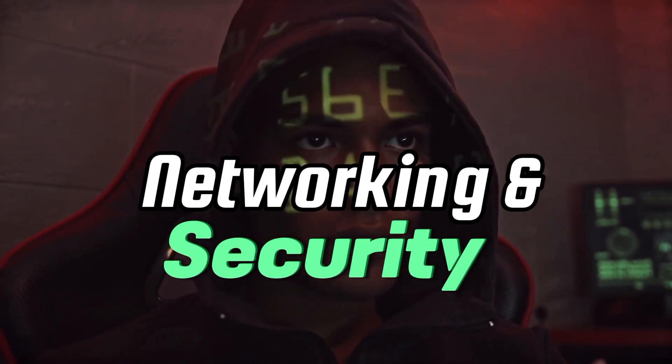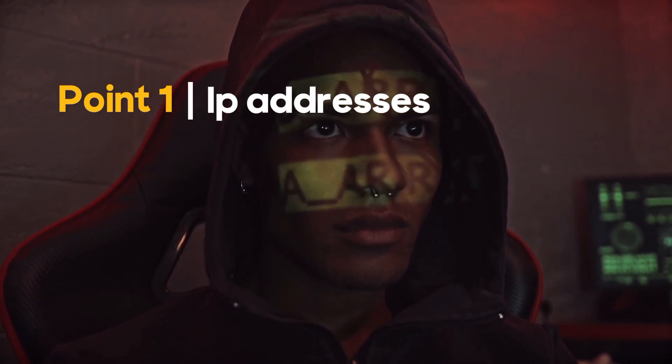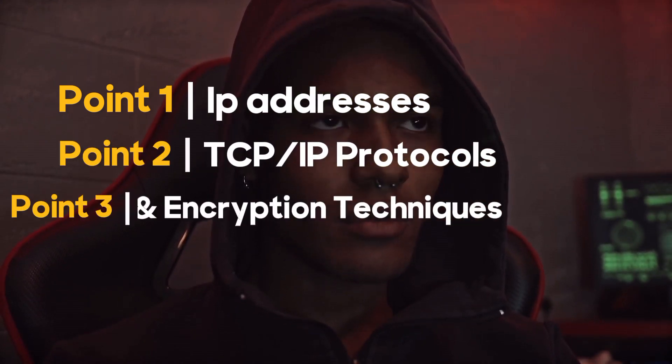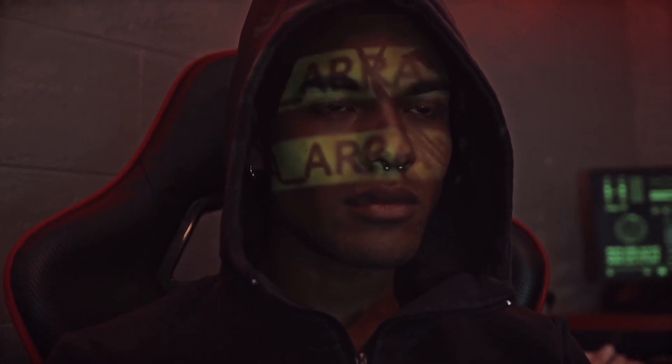Moving on to networking and security, it's essential to grasp the fundamentals. Learn about IP addresses, TCP/IP protocols, firewalls, and encryption techniques. A solid understanding of these concepts will help you identify vulnerabilities and secure networks from potential threats.